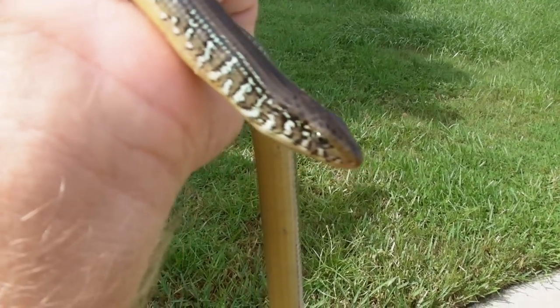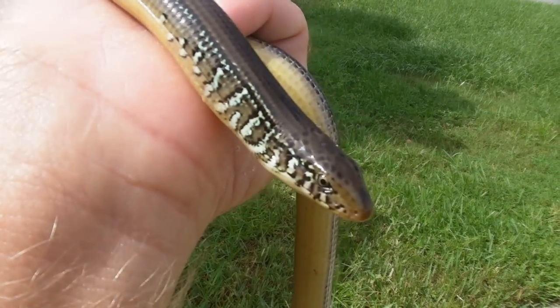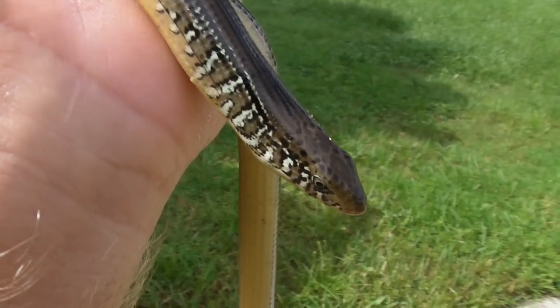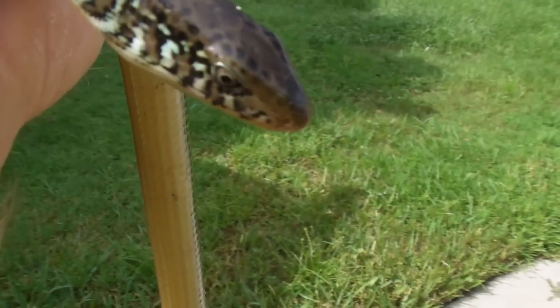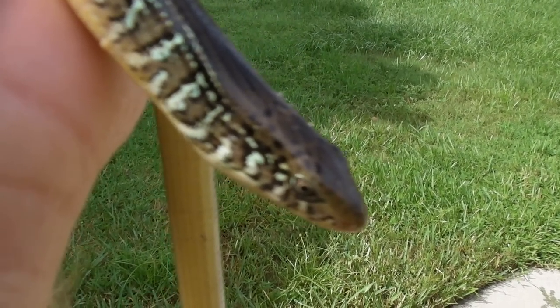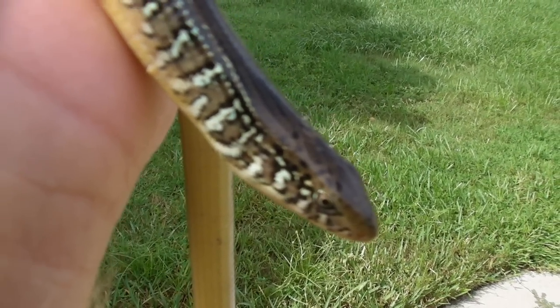But we're going to set this one free. Just wanted to get some video of it. I wonder if he would eat a bug right out of my hand. Anyway, thanks for watching.